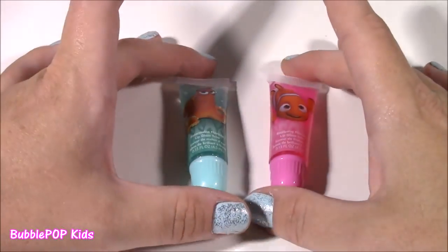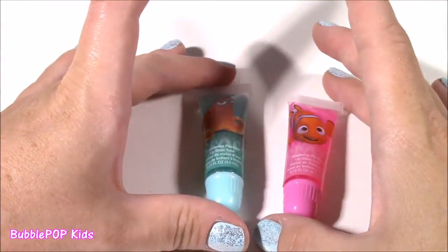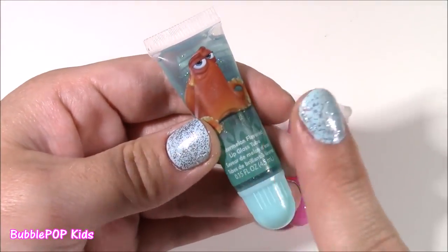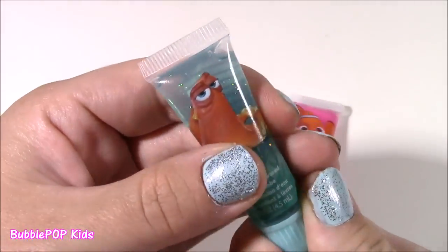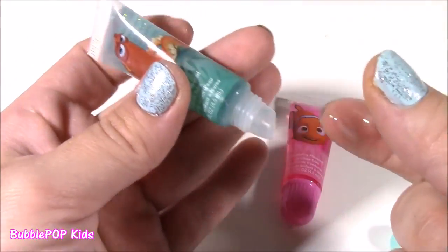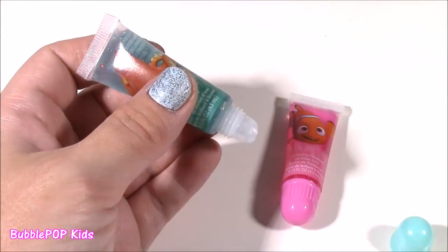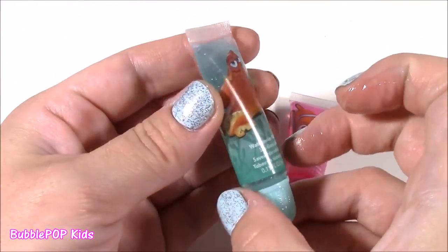Now we get two little tube squeezer lip glosses. Look how cute they are — we have Hank and Nemo on there. This set just comes with way too many lip products: a lip gloss palette, chapstick, and now these. These kind of feel like Vaseline. It's watermelon flavored. Look at Hank — he looks super grumpy. Such a pretty color — a greenish blue, like a sea foam. It wouldn't give you color, but it would give you so much gloss and shimmer. Smells just like watermelon candies.